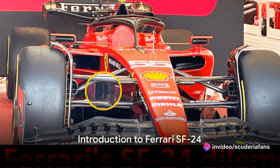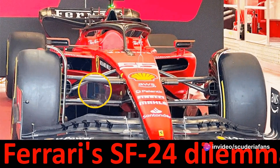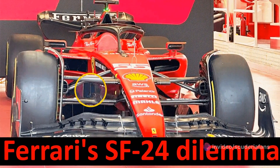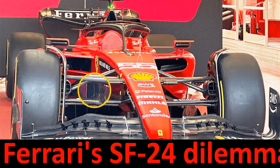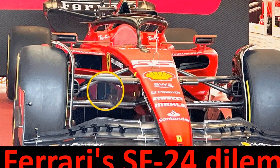Could the Ferrari SF24 be the game-changer that brings the team closer to the formidable Red Bull? Time will tell. As we speak, the SF24 is nearing its final stages of development, with Ferrari making significant strides to bridge the gap.